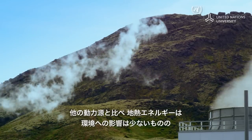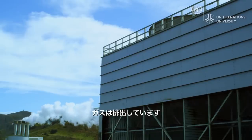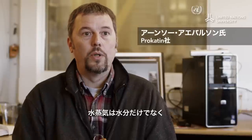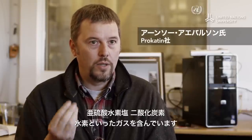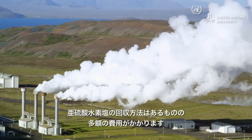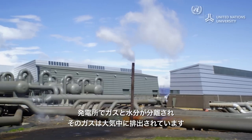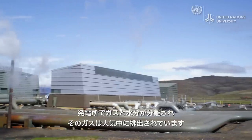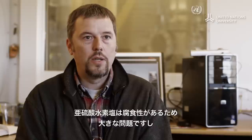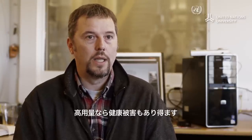Compared to a number of other power sources, geothermal energy has minimal impact on the environment. Nonetheless, it does generate emissions. In the steam, you not only have water, but you also have gases — hydrogen sulfide, CO₂, and hydrogen. In the power plant, they separate the gas from the water and release it into the atmosphere. This is becoming a real problem, because hydrogen sulfide is really corrosive and probably unhealthy, at least in higher doses.